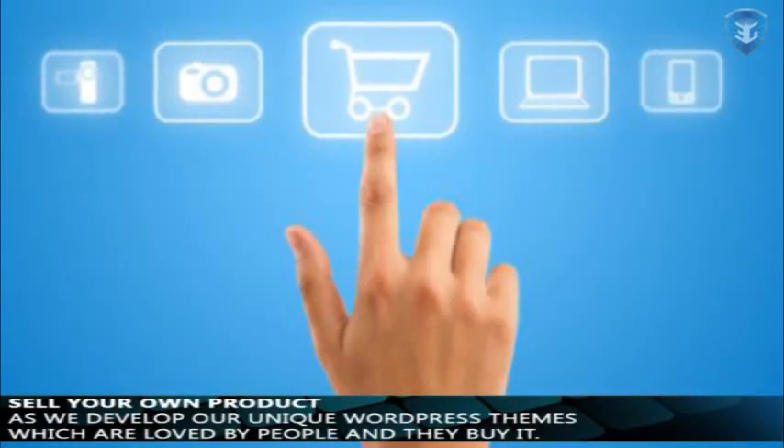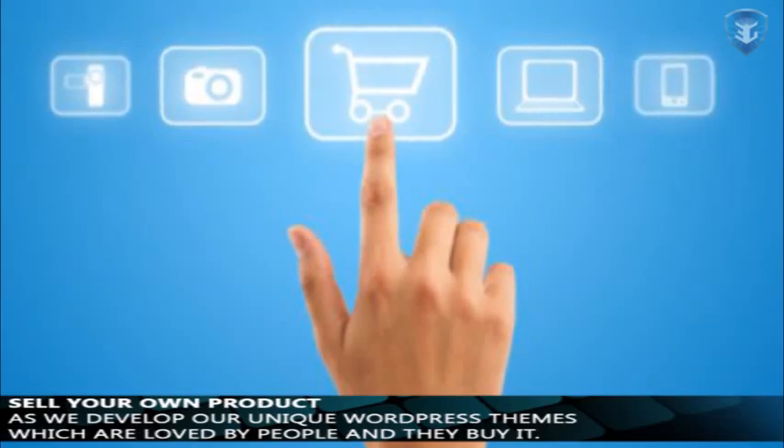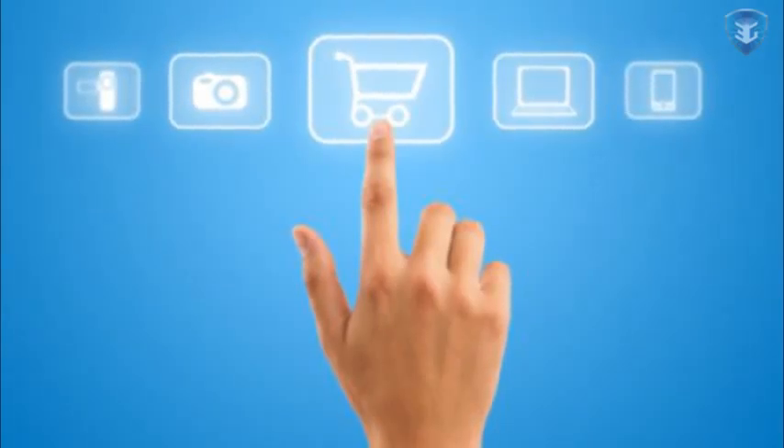Sell your own product. As we develop our unique WordPress themes, which are loved by people, and they buy it. There are a lot of people who will buy your content because they need it, either to teach someone else or to learn themselves.